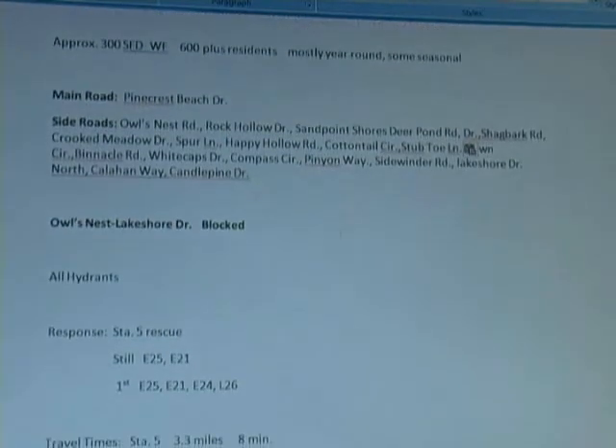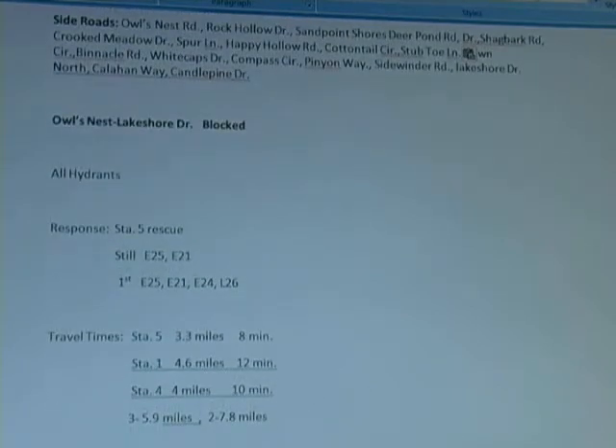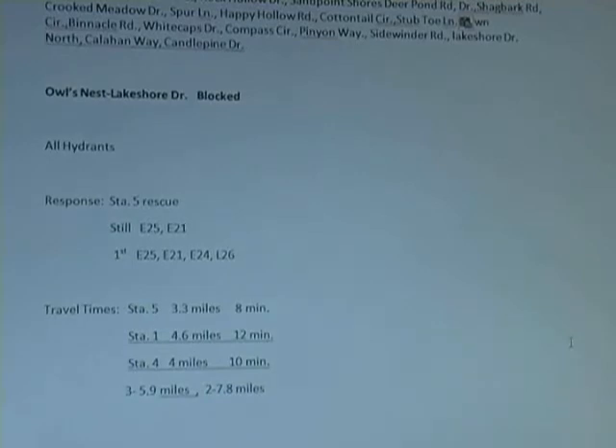Our response is obviously Station 5 Rescue first, then 25 and 21 on the still alarm, with 25, 21, and 24 on for the first alarm assignment. Travel distances in this area of town mean everybody is arriving there almost at the same time.